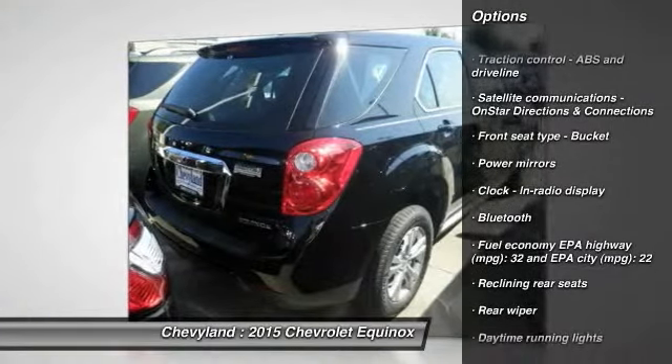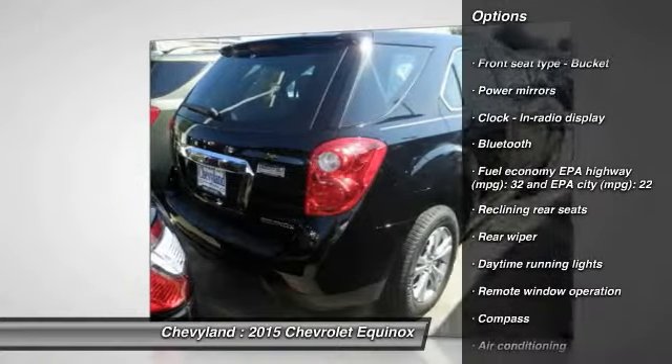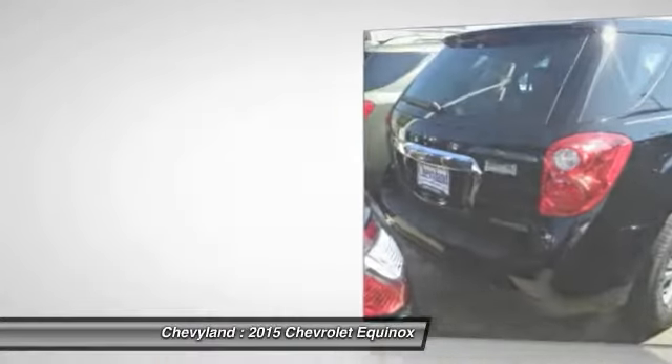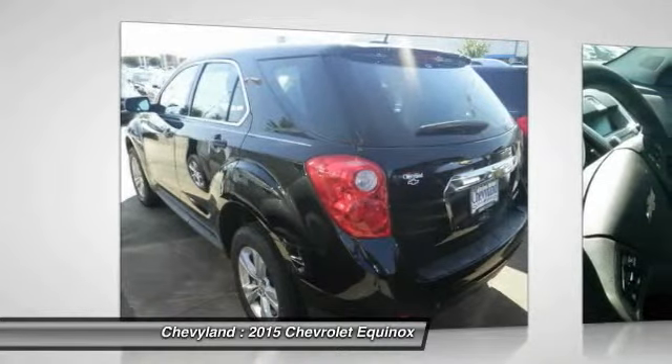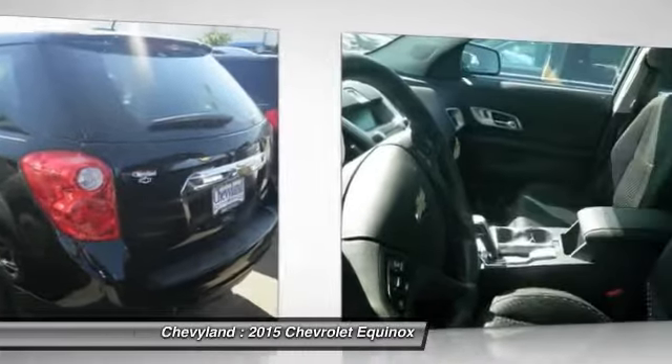Traction control, front wheel drive, automatic transmission, front air conditioning, cruise control, Bluetooth, remote power door locks, compass, trip computer, power windows.